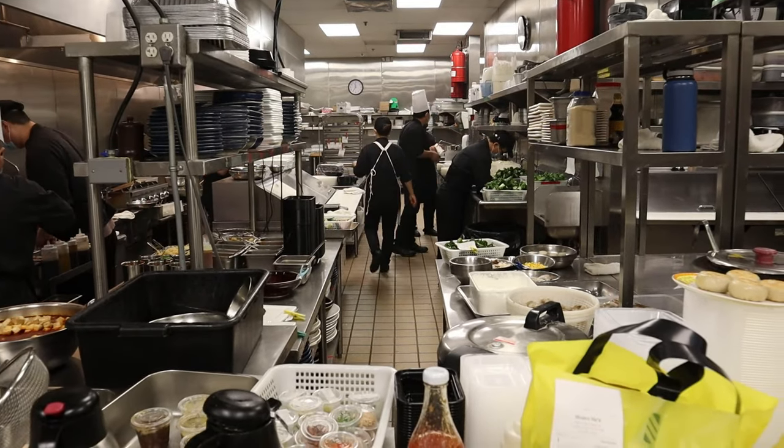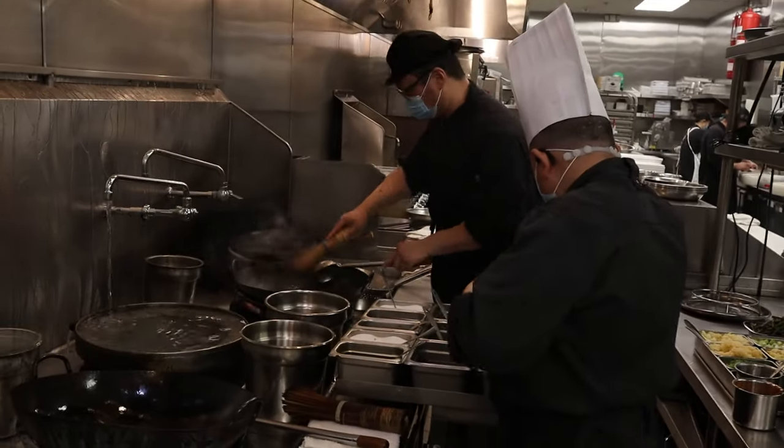I'm back here in the kitchen of this marvelous restaurant and there's so much going on. I'm next to the head chef right here — Chef Tan — who is going to show us some of the activities going on in the kitchen.